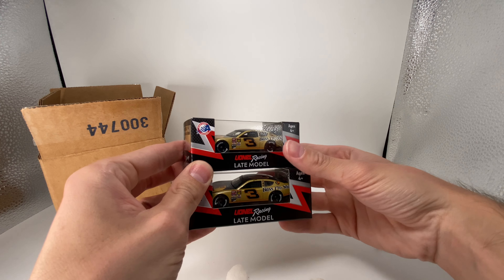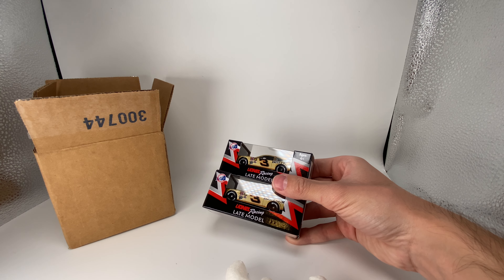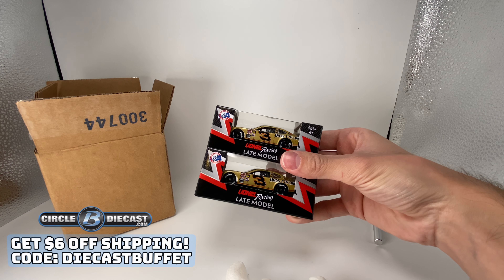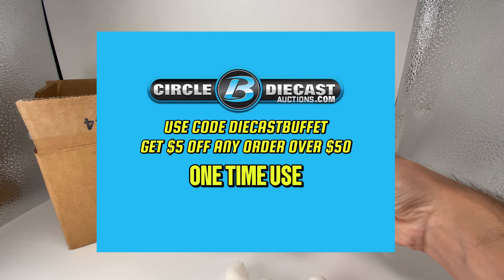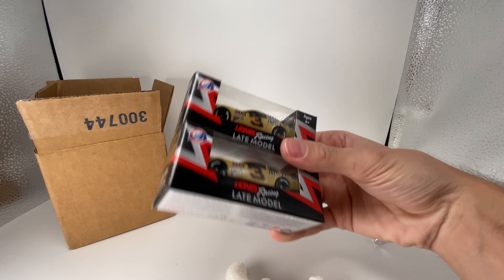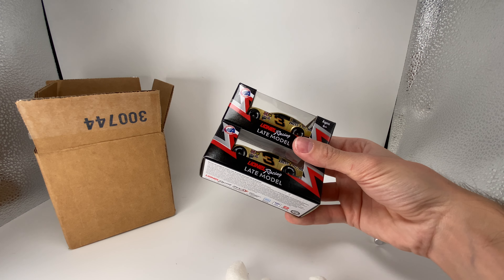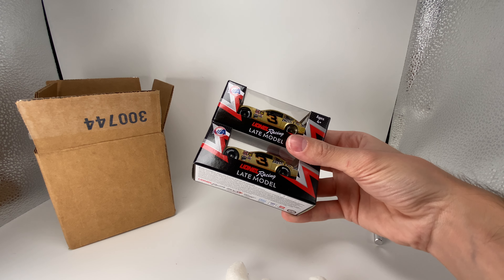Thank you all for watching the video — make sure to give it a huge thumbs up. If you're looking for some late model donors or whatever you're looking for, head over to Circle B Diecasts and use promo code DIECASTBUFFET. Check out their brand new website, CircleBDiecastAuctions.com — use promo code DIECASTBUFFET there as well. Orders of $50 or more get five dollars off; that's a one-time use code. At their normal retail website, that code works anytime for orders $30 plus. Details are down in the description.